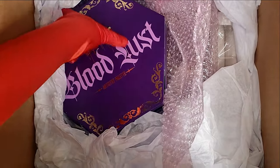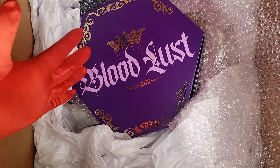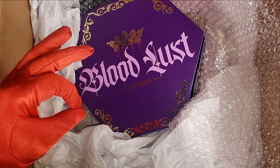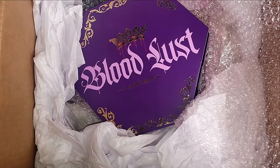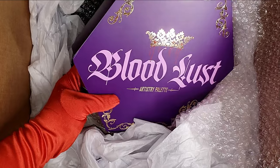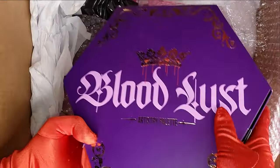I really recommend you to get the mystery treats. It's like you're going to get your entire Jeffree Star Cosmetics collection just by getting mystery treats. For a deal of $12 and $6, this is an amazing deal. I really recommend you guys to place an order — this is truly amazing savings.